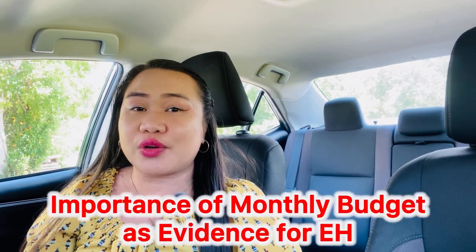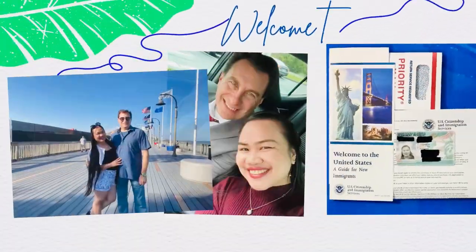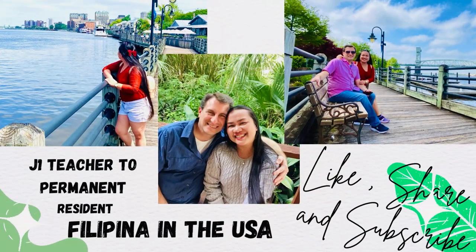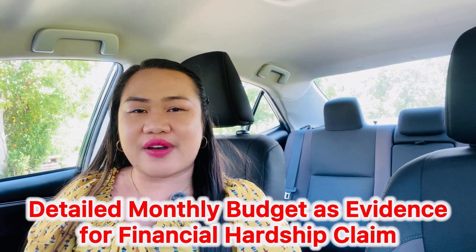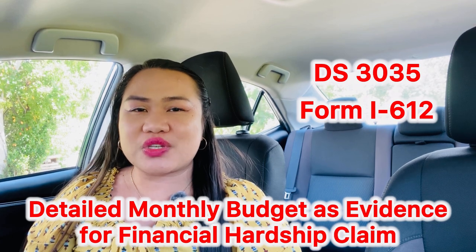In this video, we are going to talk about the importance of having your monthly budget and how you're going to do that. Welcome to Powerful Couple Journey, where we show you our random activities here in the United States of America. Today, we are going to talk about the importance of having a monthly budget for your strong evidence in filing for your DS-3035 and your Form I-612, which is the waiver.